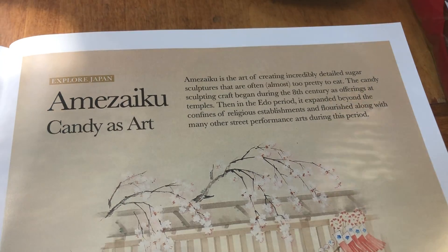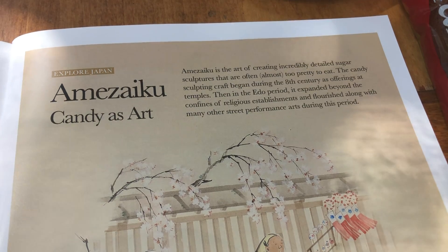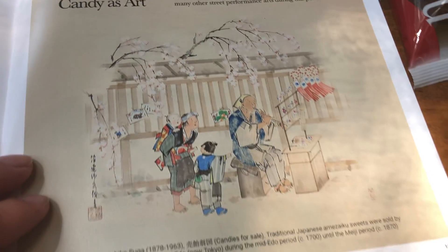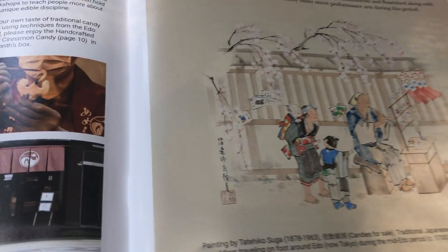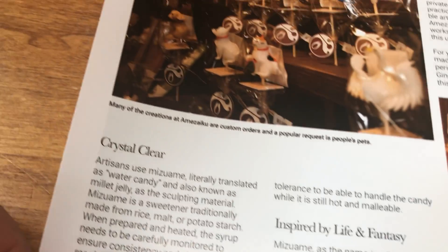Amezaiku is the art of creating detailed sugar sculptures. Here's somebody working on a detailed sculpture — really fancy candy pops.